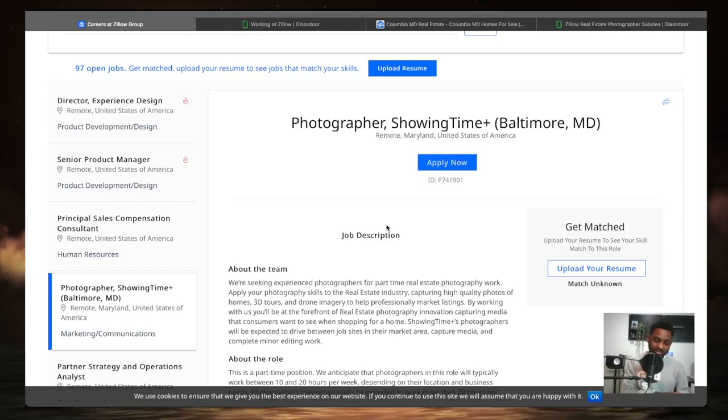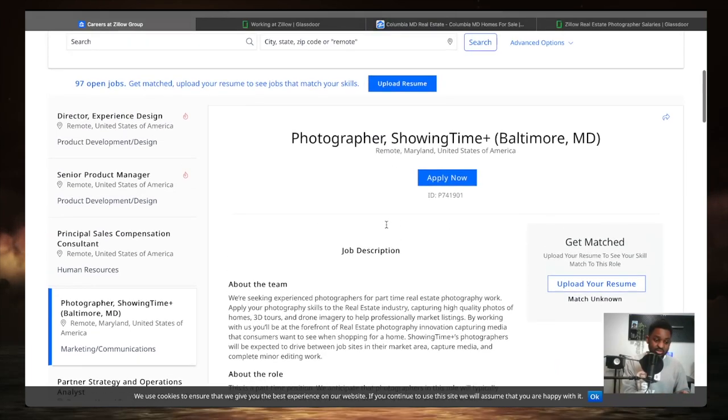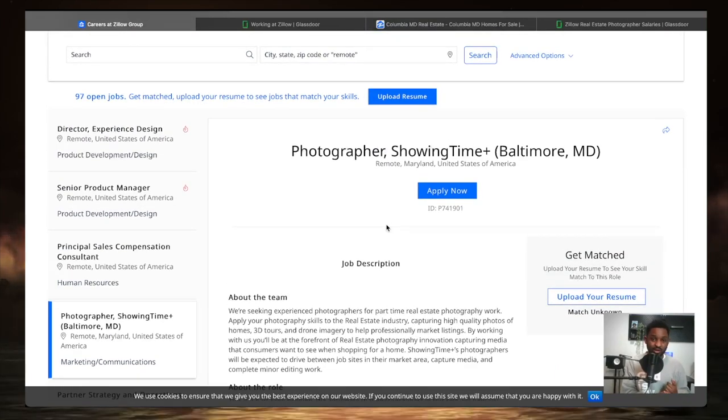If you're thinking that disqualifies you, don't worry — they will actually train you. In addition, there are countless TikTok accounts and YouTube channels out there that you can use to learn how to do photography for homes. This is really something you can do not only as a full-time job but as a side hustle.